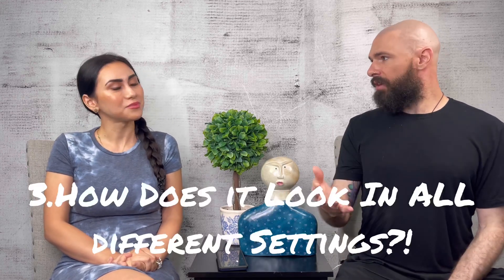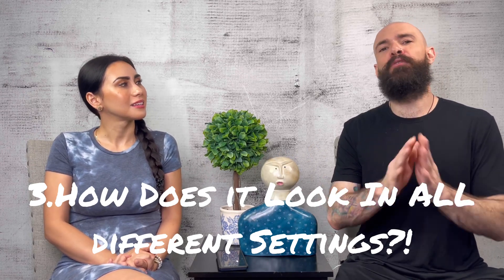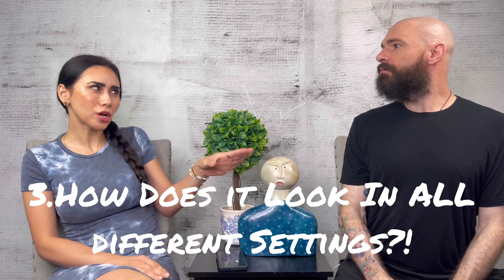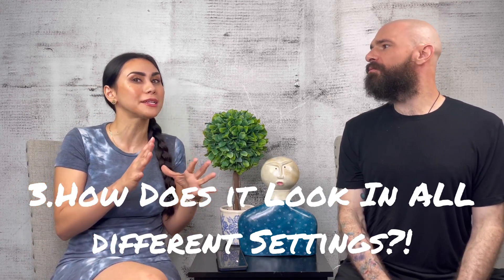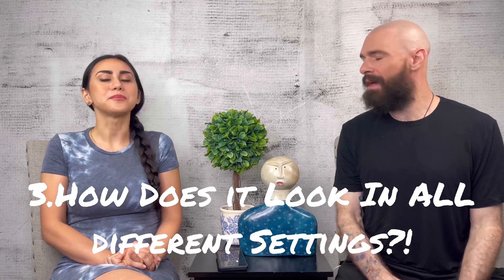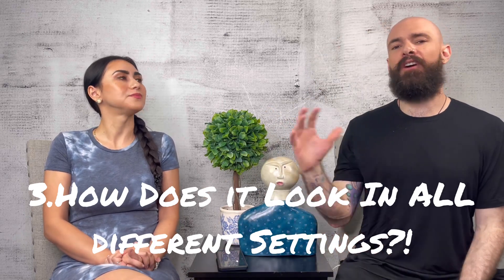Number three is how does it look in all different settings? If you're a consumer, don't look at portfolios that only show before and after — that's 95% of people offering the service. Some people are starting to show healed results, but how long is it healed? We're talking long-term healed, at least months, to get a real opinion. In all different settings — at the beach, under different lights, in a dark setting — bring five different scenarios and space them out by a month or so. Does it look natural and real in all of them?